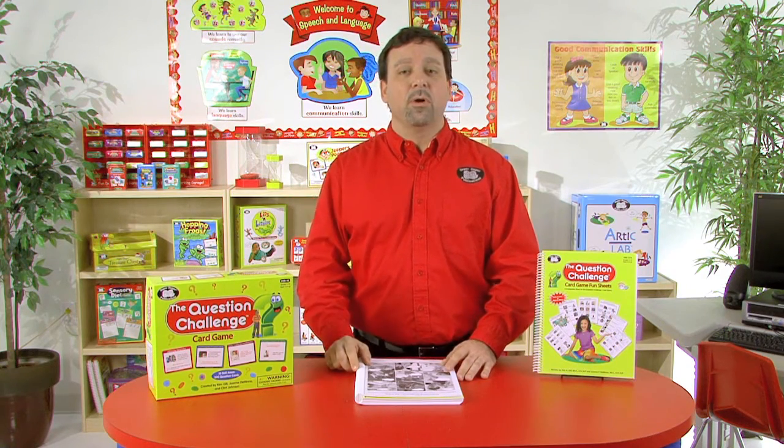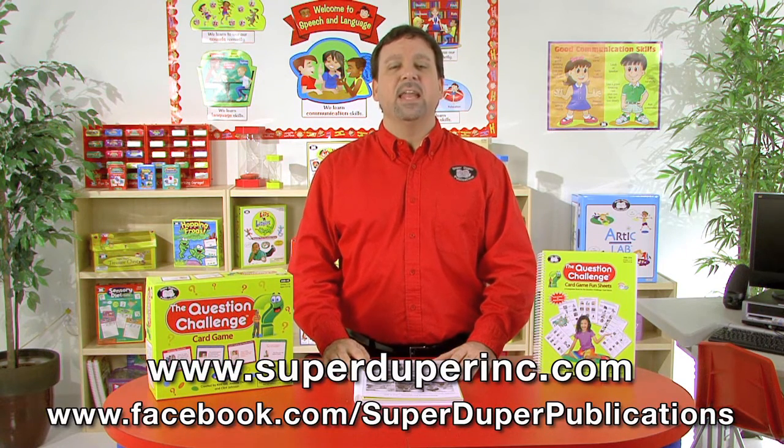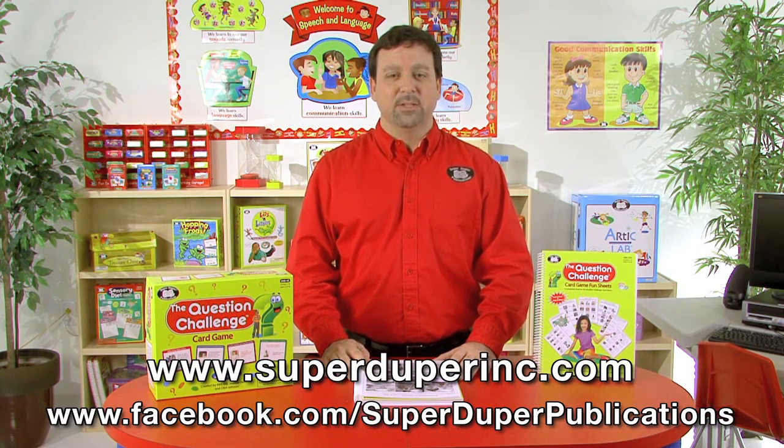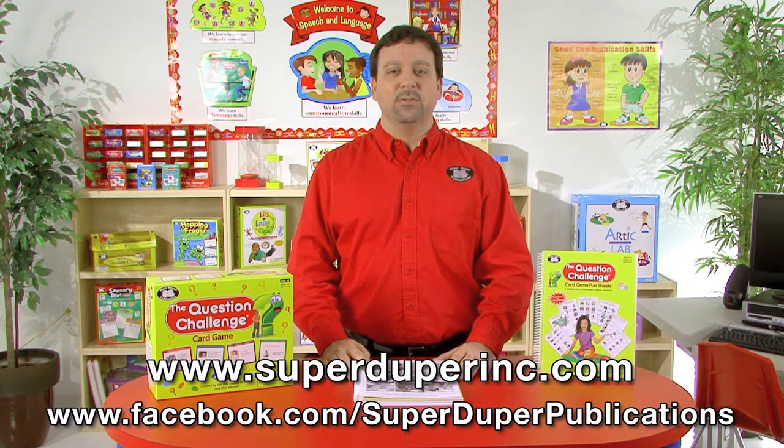If you'd like to learn more about this book, please visit our website, SuperDuperInc.com, and check out our Facebook page, where we'd love for you to share your thoughts and ideas on how you could use this book with your students.